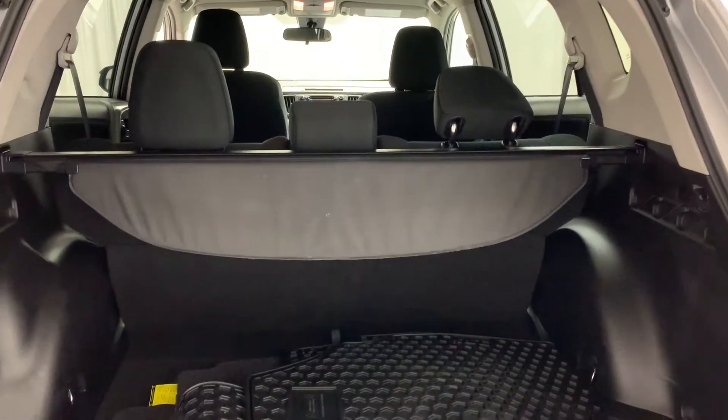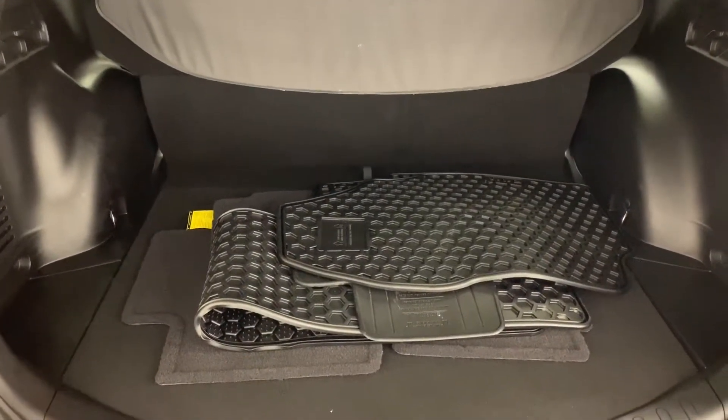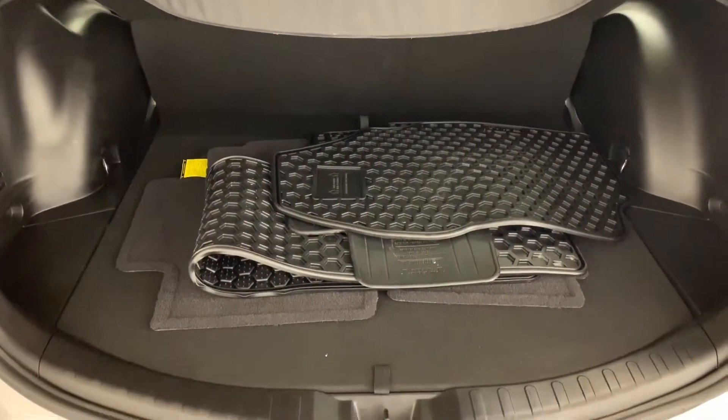Opening the hatch reveals plenty of storage space for cargo. Beneath the floor itself you have a spare wheel and tire and an emergency tool kit.